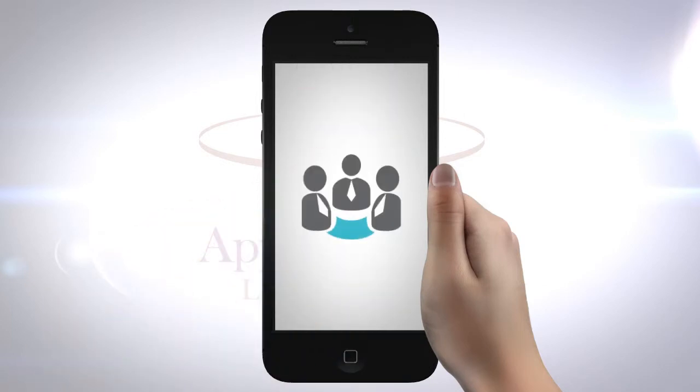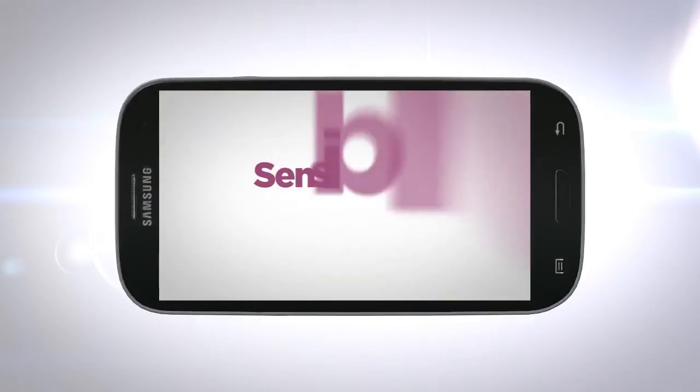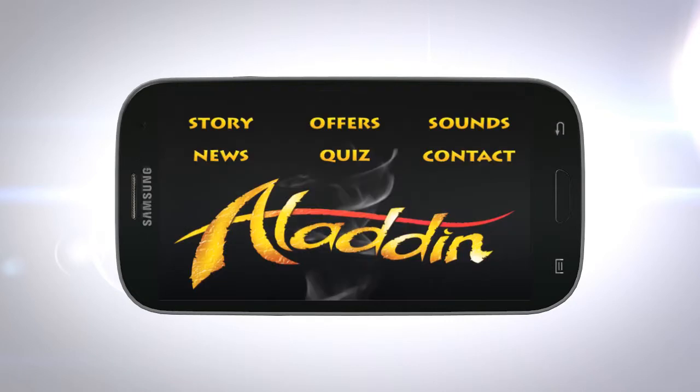Our in-house team of designers, developers and project managers will ensure quick turnaround times. We can build your app for iPhone, iPad or Android. Our prices are both sensible and affordable, and every app comes with a free video to demonstrate and promote your new app to your customers.